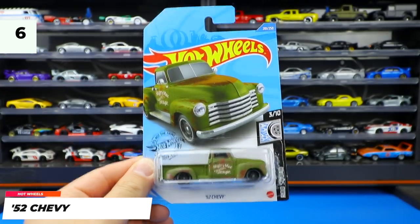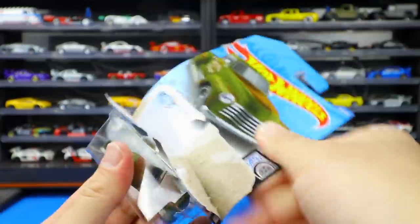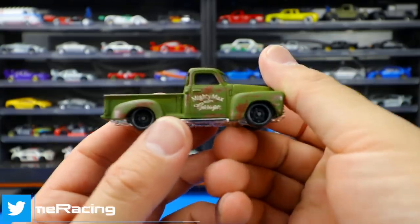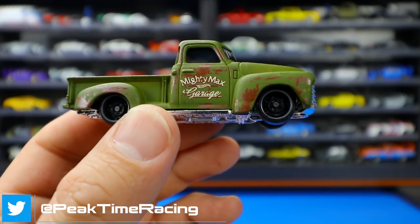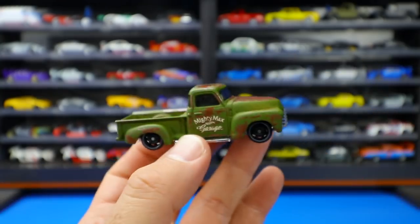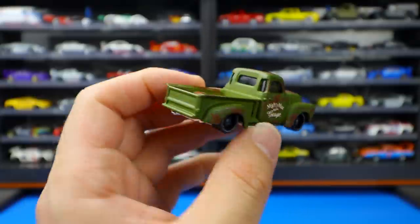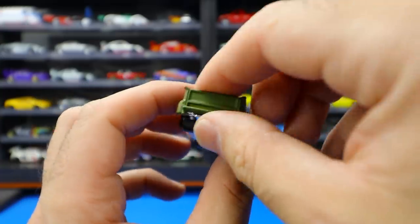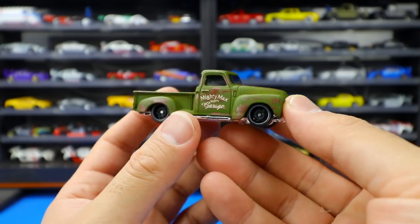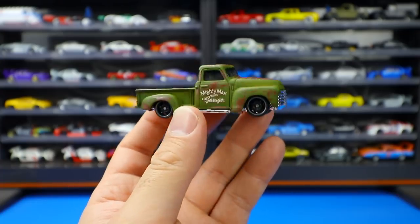Next up is the '52 Chevy — a new color variation. This one says Mighty Max Garage on the side. It's got a rustic design meant to look somewhat old; you can see the rustic paint job on the top, which is really cool for an era car like this. We've got a chrome base and tinted windows all around. Personally not really my thing, but nonetheless a neat little one to collect.